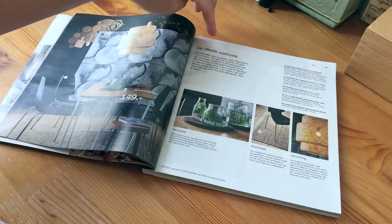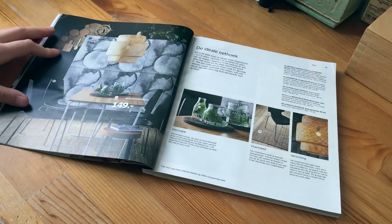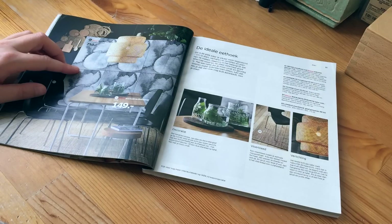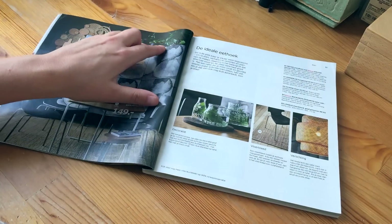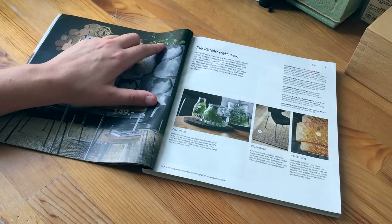This says 'the ideal place to eat.' I think this painting — oh, it's actually like a cabinet. Wow, that's not positive. I do like the plant though — I like these big jungle plants. I don't know how to call them, but they're like jungle plants, right?